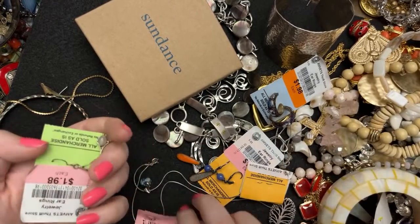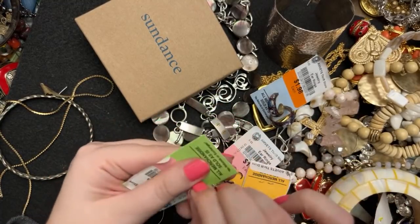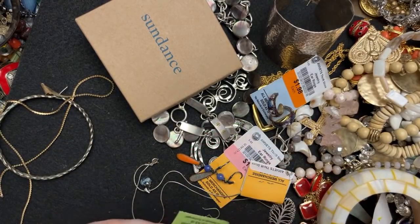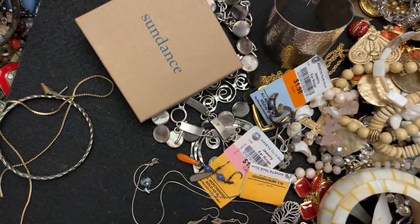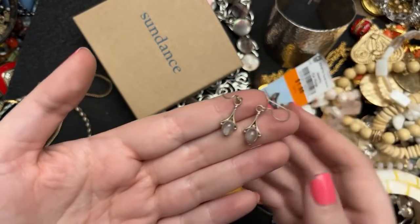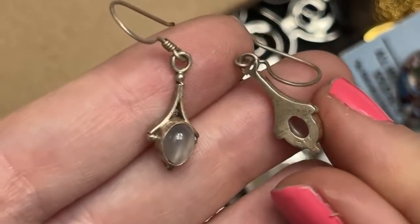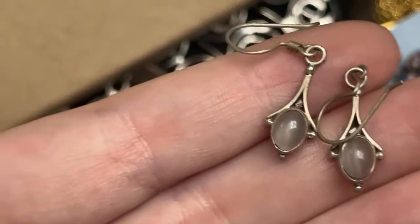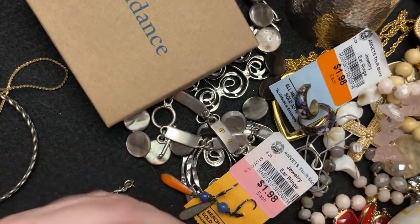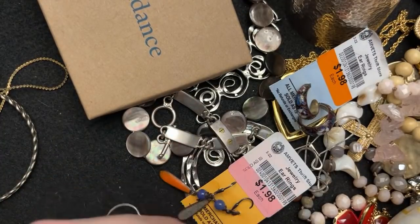This was randomly in there — I don't even know where that came from. These were two dollars. These are little tiny moonstones — look at how precious they are! Teeny tiny moonstones and they are marked 925. This was $2.98, and their stuff isn't all this cheap — sometimes it's quite expensive.